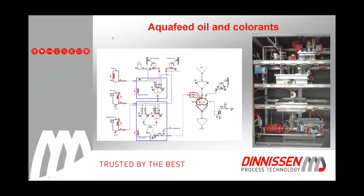Another system Denison supplies is a colorant system. It is a system in which a colorant is dosed in water, that mixture is added to a weighing scale with oil, then the oil, water, and powders are mixed together. This emulsion is then injected in the vacuum coater on the kibbles, allowing the addition of a powder colorant to the kibbles.